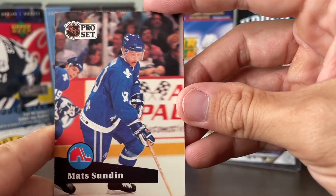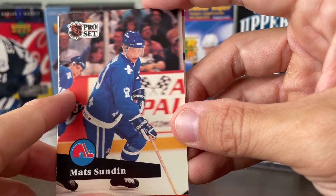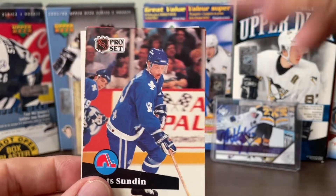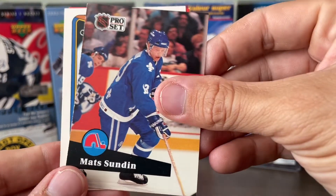I put this card in here because it's the Nordiques, and Sakic is in the background. This is a little bit before the Nordiques became the Colorado Avalanche. So we have a Sundin and a Sakic together on the same card — that's just a cool shot.